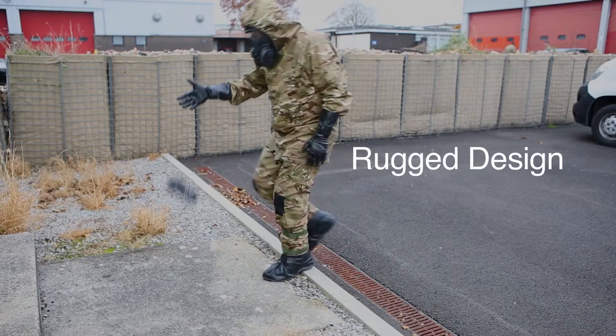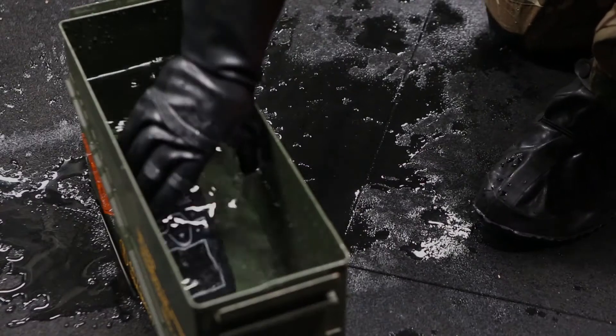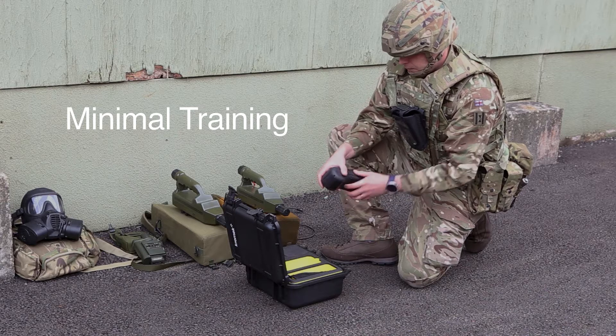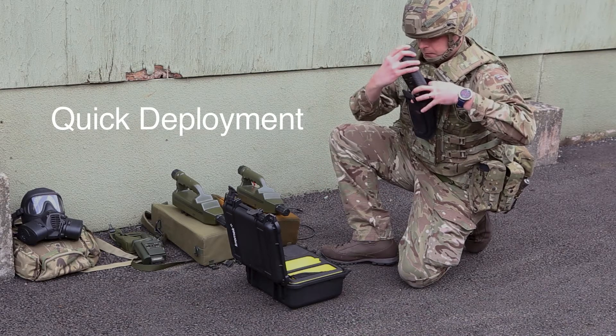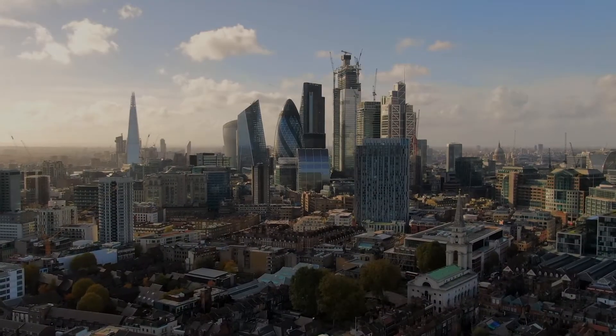With its rugged design, users can operate in the harshest environments without having to worry about protecting it. The D5 RID's intuitive interface is easily learned and understood, allowing for quick deployment in any environment.